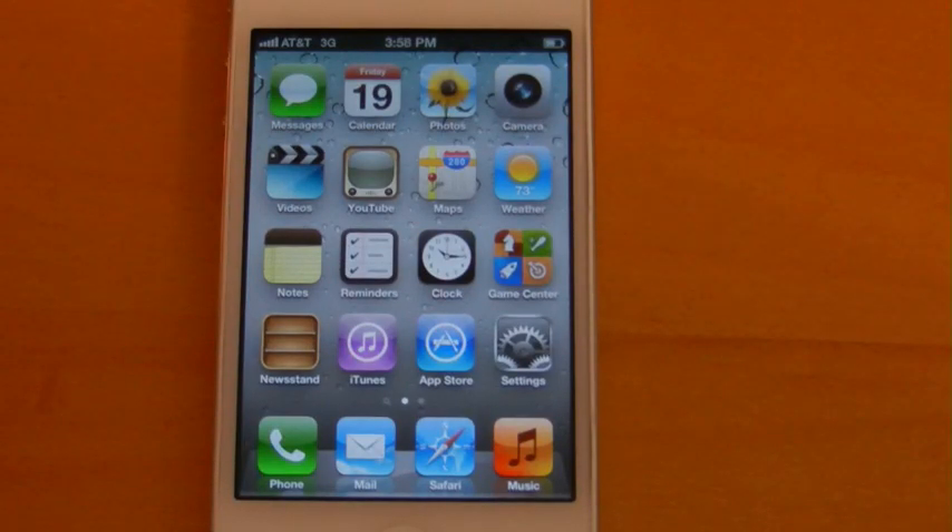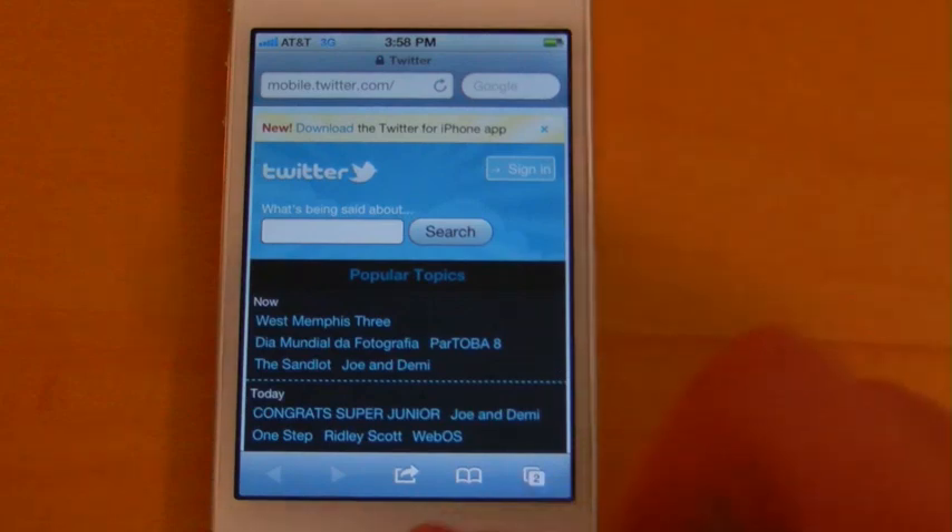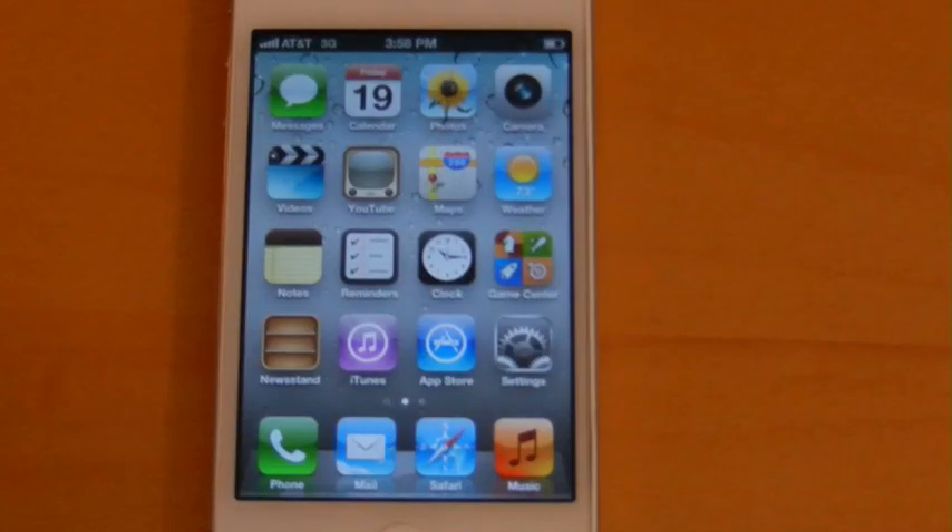I've had some time now to spend with iOS 5 beta 6. The first thing I noticed right from the get-go is that scrolling in Safari is much more fluid now than it has been in any other build. Additionally, the responsiveness of all the applications has been greatly improved.